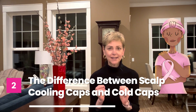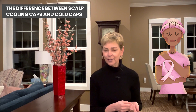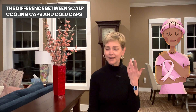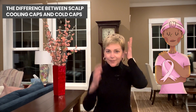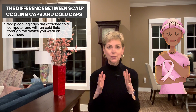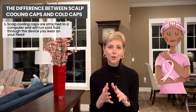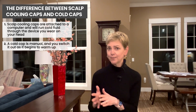I'm going to talk now about scalp cooling caps and cold caps. Let me first make the distinction. Scalp cooling caps — it's really a system hooked up to a computer that will run cold fluid through a device you wear on your head, like a tight-fitting cap. A cold cap is manual. It just goes on your head and you switch it out as it warms up. The rest of what I say is going to apply to both.